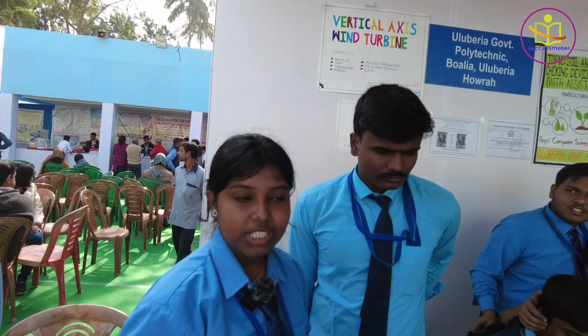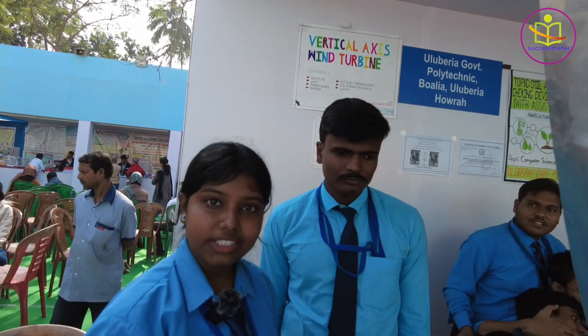Good morning everyone. We are from Uluveria Government Polytechnic College, Mechanical Engineering department. We took the initiative to develop a vertical axis wind turbine.